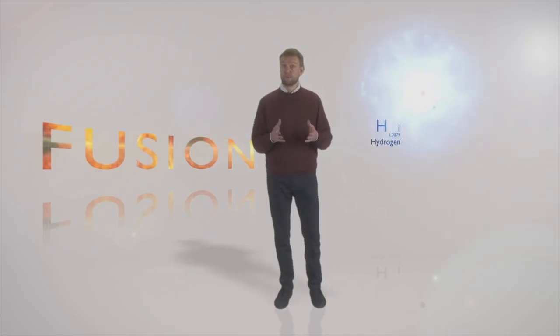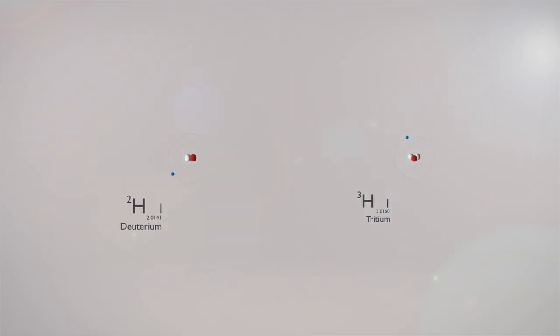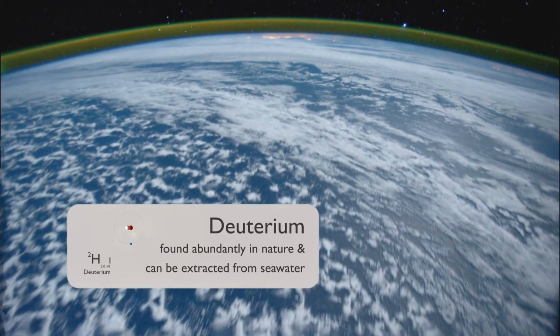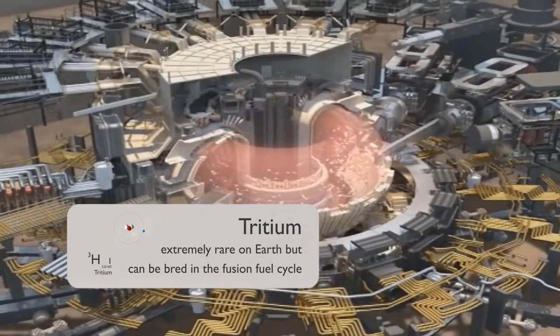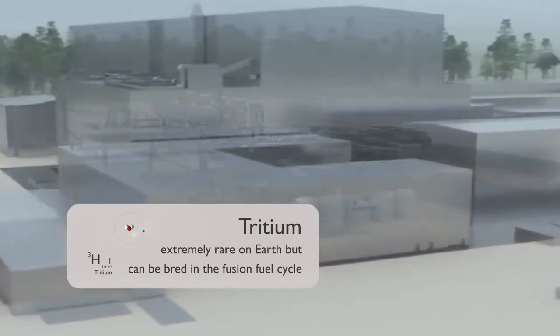The fuel in a fusion reactor consists of two variants of the hydrogen atom: deuterium and tritium. Deuterium is found abundantly in nature and can be extracted with relative ease from ordinary seawater. Tritium, however, is extremely rare on Earth. Instead of extracting tritium from natural resources, it is produced, or bred, as a byproduct in the fusion fuel cycle. By fusing the atomic nuclei together, we do not create the hazardous waste associated with fission reactors.